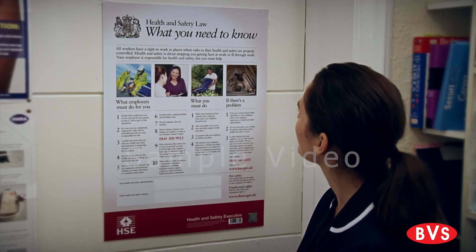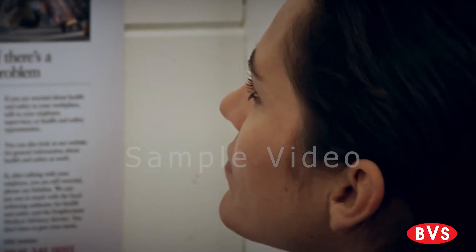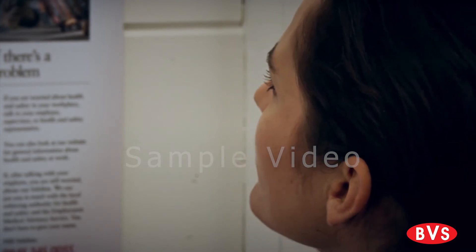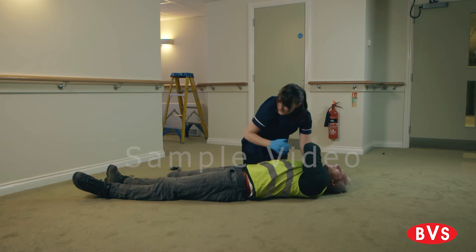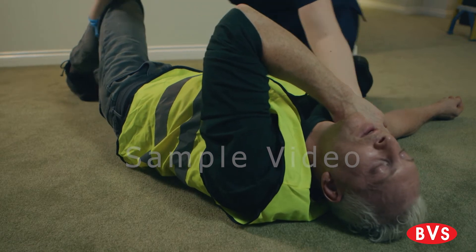Health and safety regulations and the health and social care regulators in the UK require that a minimum first aid provision is made in every care home or workplace. Every workplace must have at least one person on the premises responsible for emergency first aid. This person is called an appointed person.